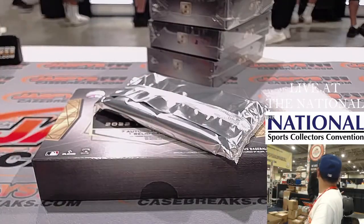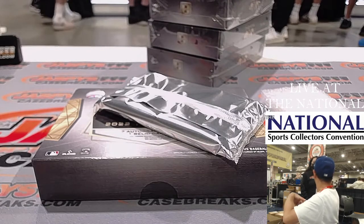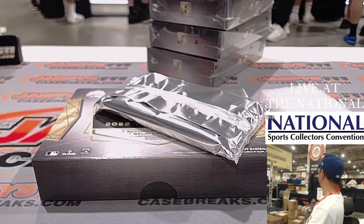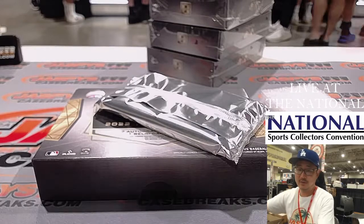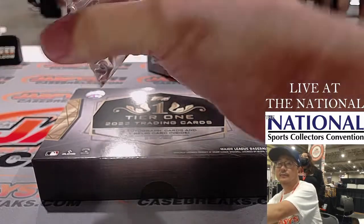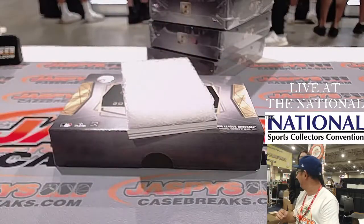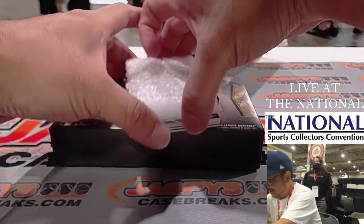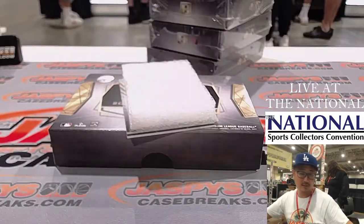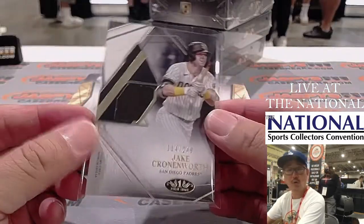We forgot to give her a tote bag — that was Serenity, with the Michigan jersey, and her boyfriend that just stopped by. She orders a lot, actually. Next box — the Crone Zone — Jake Cronenworth, 114 out of 249. Who's got the Padres? That's in coup with the Friars.